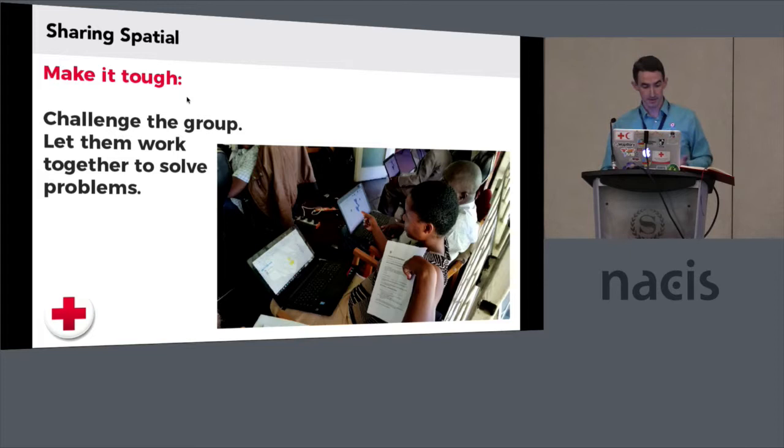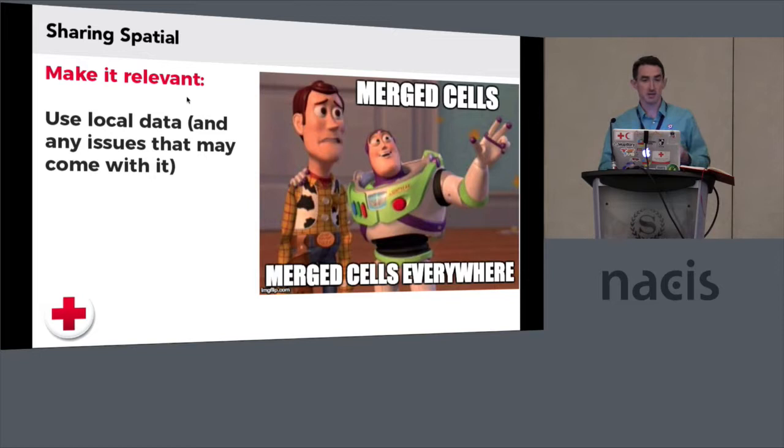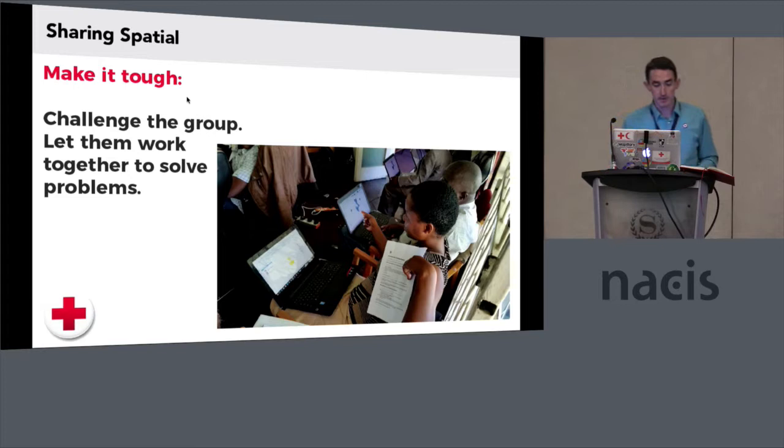You can also make it relevant by recognizing the needs that they have. Don't teach them a zonal statistics operation if that's not what they need. Maybe they just need to know a spatial join because that'll help them get their spreadsheet data into their spatial data. Make it tough — challenge the group and let them work together to solve the problems. If we're just giving them clean information, they're not learning anything. By the end of a week of training I did in Zimbabwe, I barely spoke on the last day because they were all just helping each other out, which is awesome. That's what I want, because I don't want a million emails in my inbox after I leave — people are helping each other out and that's really, really important.